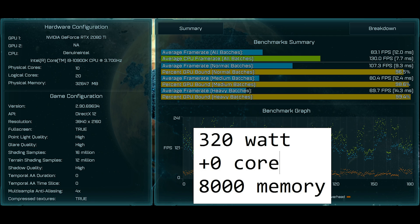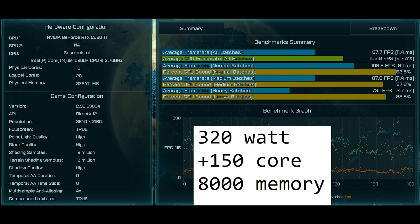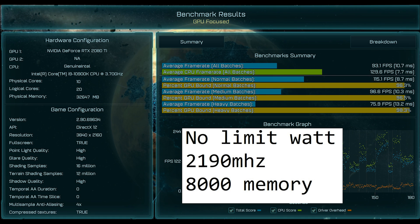I'm gonna start with the 320-watt one and we're gonna go from there. Here's some pictures.